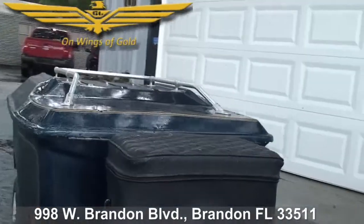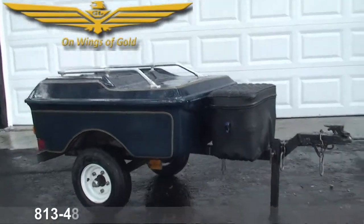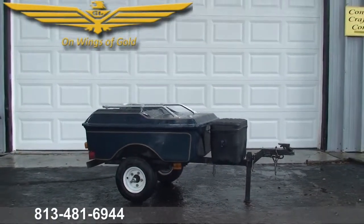Come on down and see us at On Wings of Gold, 998 West Brandon Boulevard, Brandon, Florida, or give us a call at 813-481-6944.